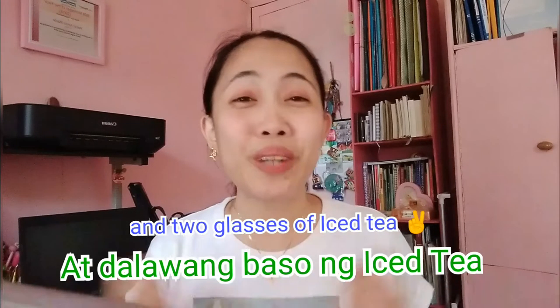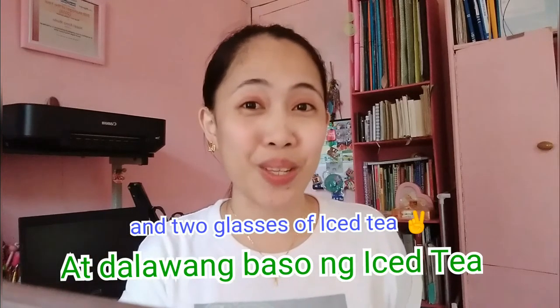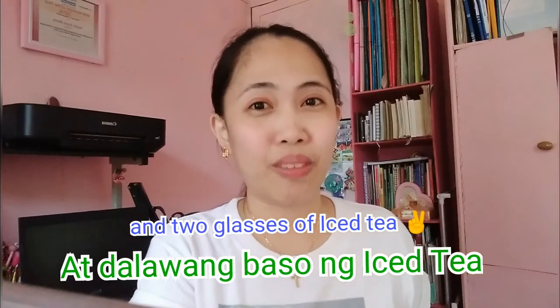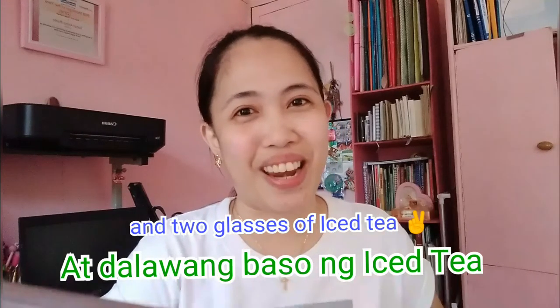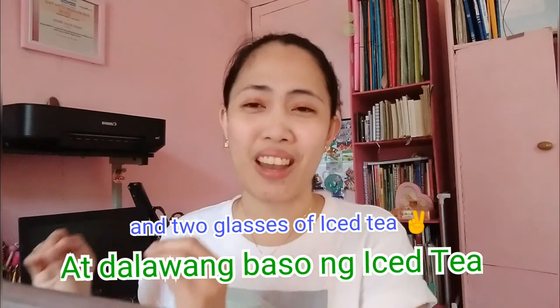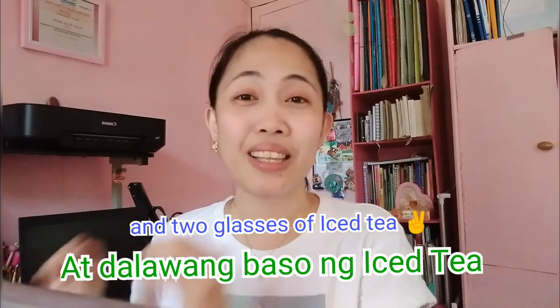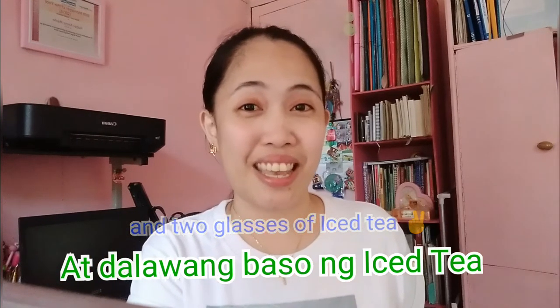And if you want to add two glasses of iced tea, you say: at dalawang baso ng iced tea. We call that iced tea also — you just have to read the menu. You don't have to translate it into Tagalog. So: at dalawang baso ng iced tea.